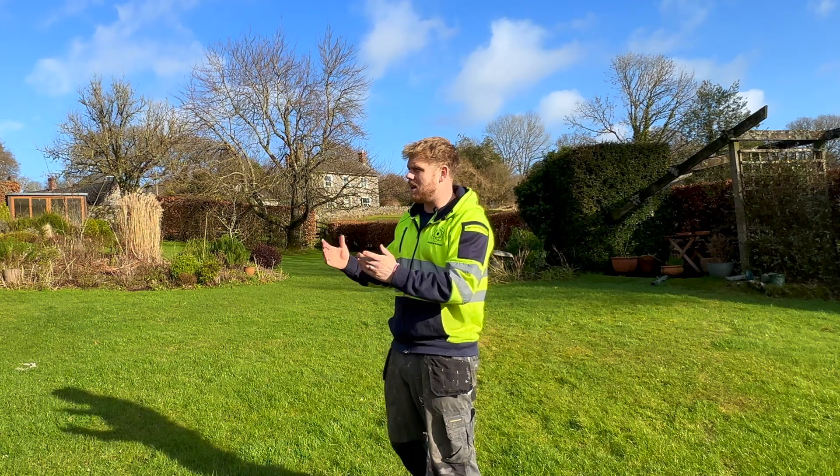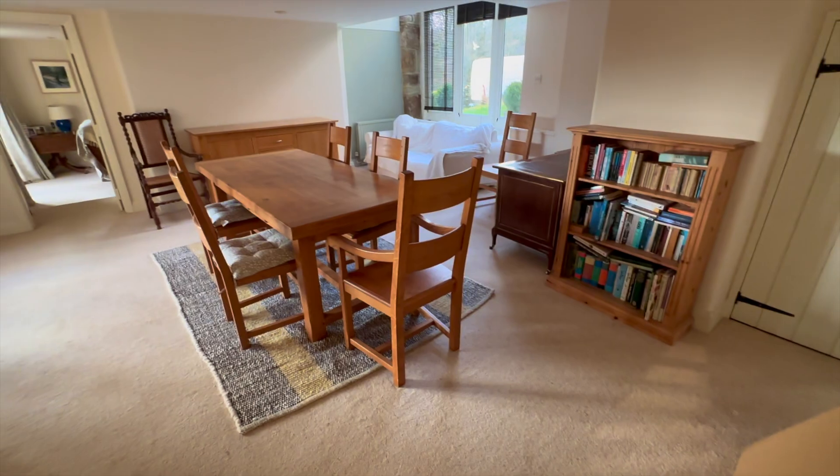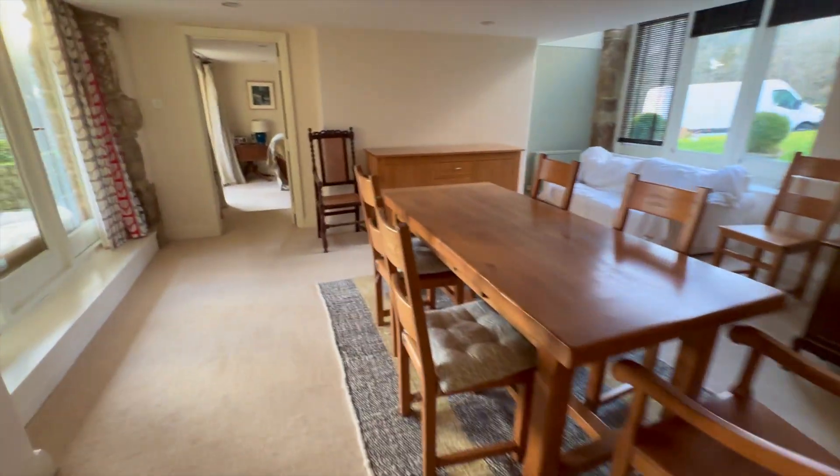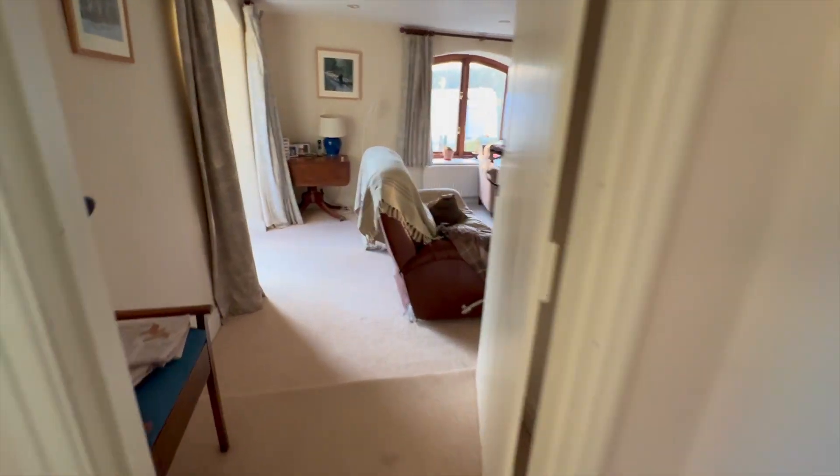Hello and welcome to this video. We have a lovely property that we're working on today and they have very high levels of radon gas. So we've got a lot of setting up to do and we'll talk you through what we're going to be doing. We're going to be working in here, the dining room. This had elevated levels of over three and a half thousand becquerels after a long-term test.